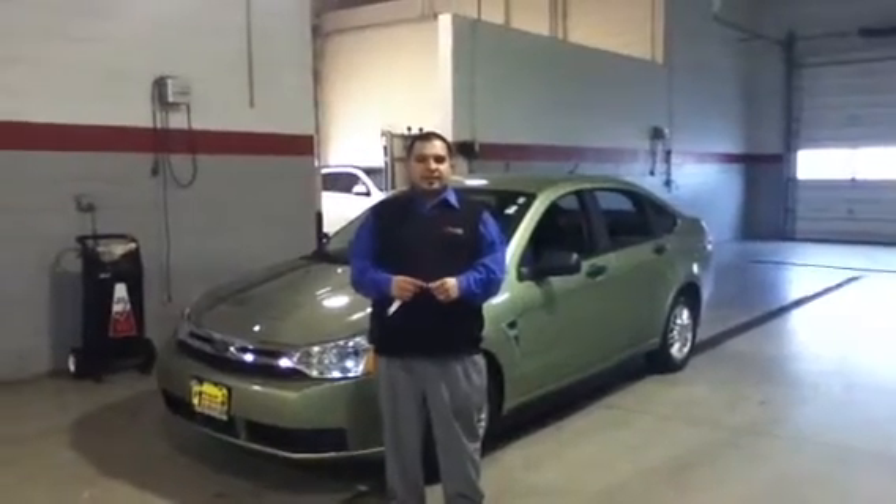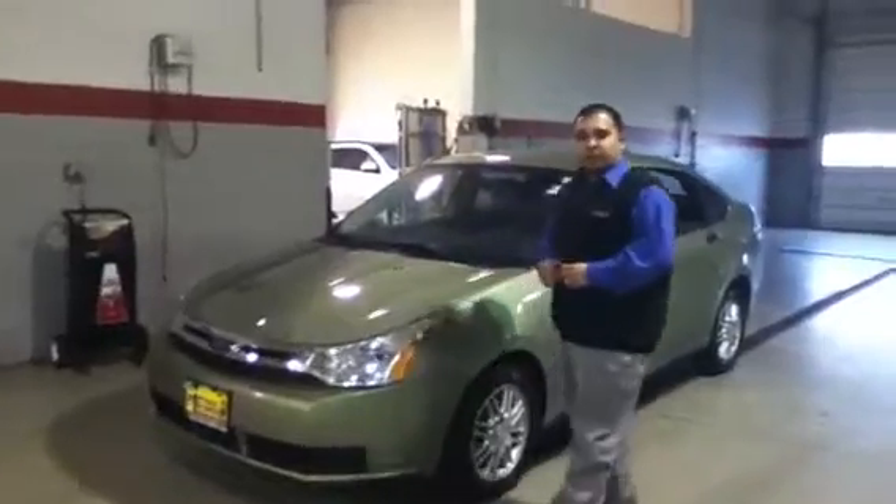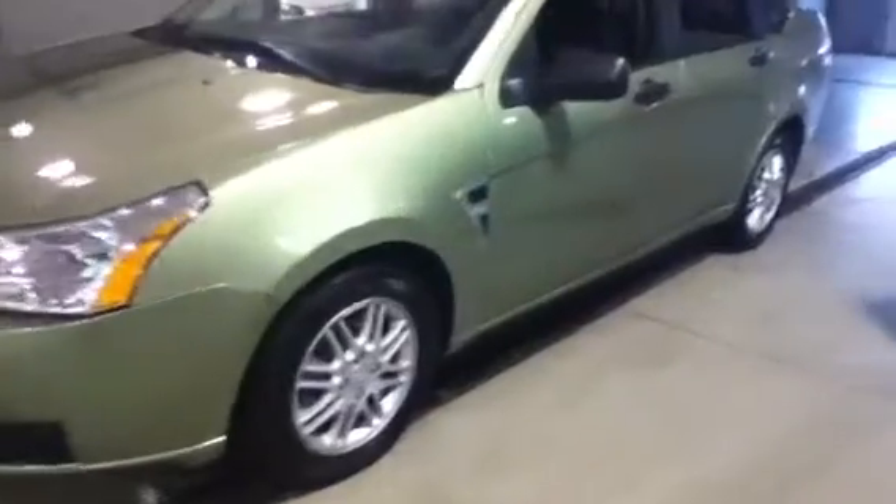Hey Steve, this is Gabriel from Max Mattson Mitsubishi and Aurora. I just want to show you a quick walk-around video of the 2008 Ford Focus SE that we have here. The SE comes equipped with the 16-inch alloy rims. We'll do a quick walk around to show you the entire vehicle.